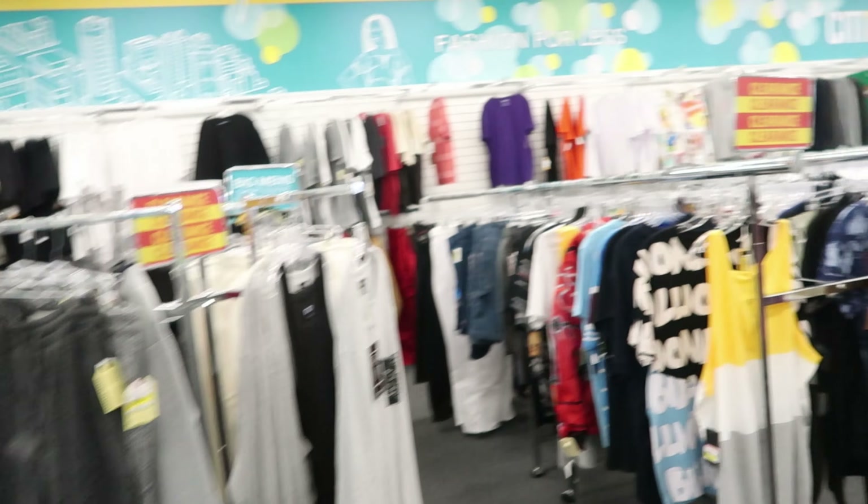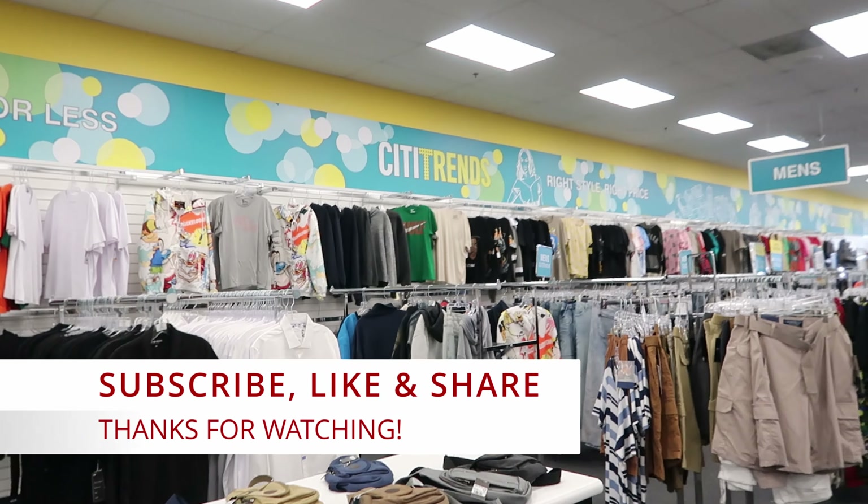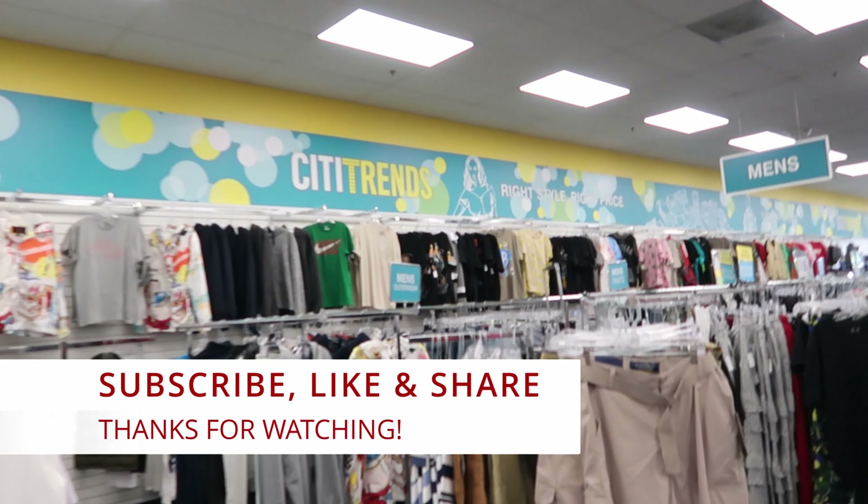I guess that's going to do it for me here in City Trends. Don't forget to like, comment, and subscribe. Share this video with your friends and family and I will see you guys in the next video.